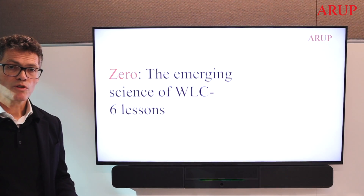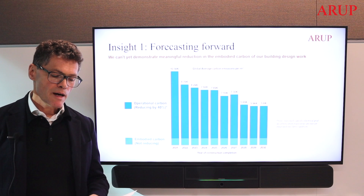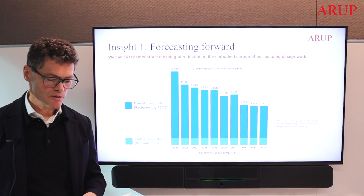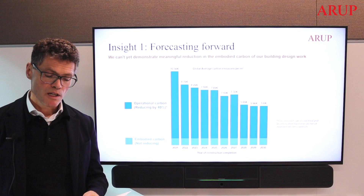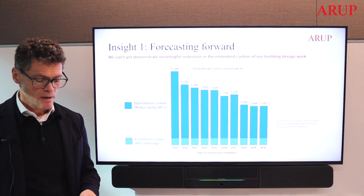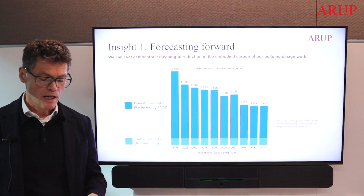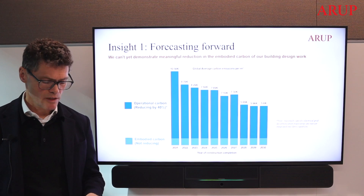Let me share one or two interesting things that we have learned from our assessment of the data. Our Xero platform maps completed work and future output so that buildings brought online over the next decade can be accounted for. This enables us to chart our progress in contributing to the UN 2030 breakthrough outcomes. Here we can see that operational carbon is projecting an efficiency improvement of around 40% by the end of the decade, and this data ignores grid decarbonisation, which will further improve outcomes for those locations where it occurs.